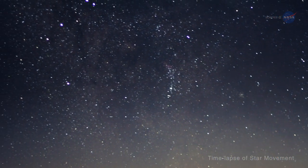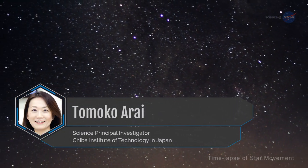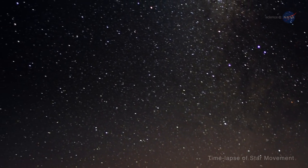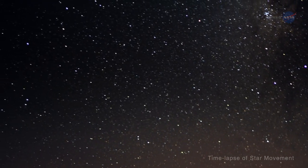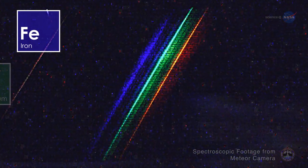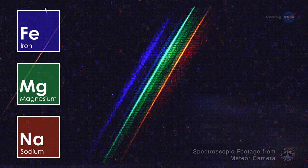Meteor science principal investigator Tomoko Arai of the Chiba Institute of Technology in Japan says: our observations focus on annual meteor showers, such as Geminids and Perseids, because their meteoroids originated from known comets or asteroids — so-called meteor showers' parent bodies. The spectral information will tell us the chemical makeup of the meteoroids and of their parent bodies.